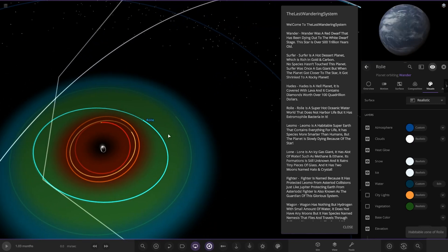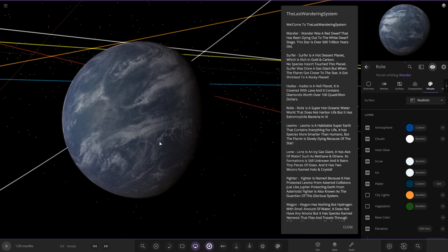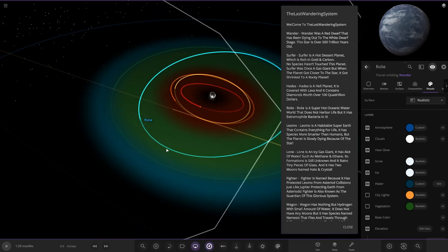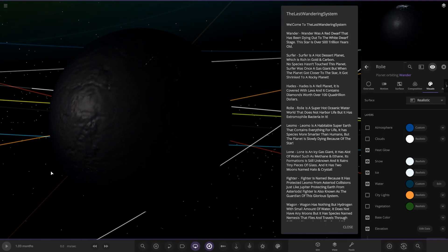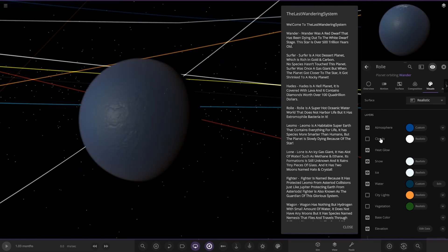Next up we got Raleigh. It's a super hot oceanic world that does not harbour life, but has extremophile bacteria in it. We are sort of in the greener zone of the habitable zone now. If we look underneath, it's very ocean heavy with quite a dark coloured ocean.